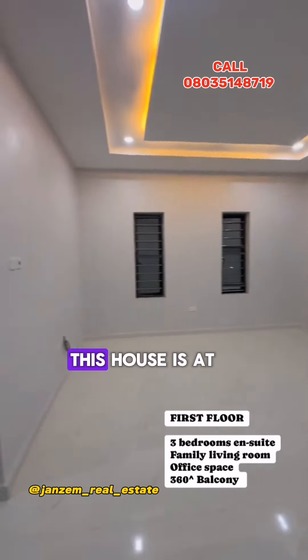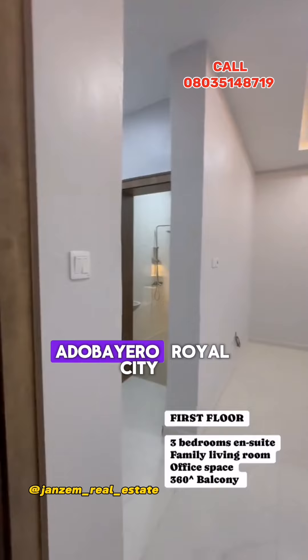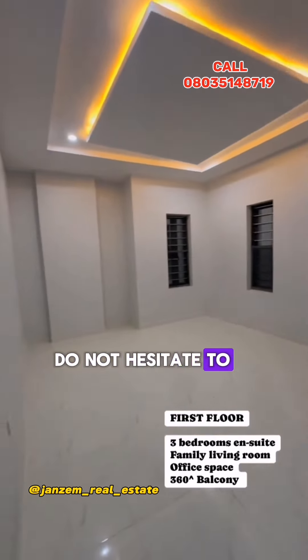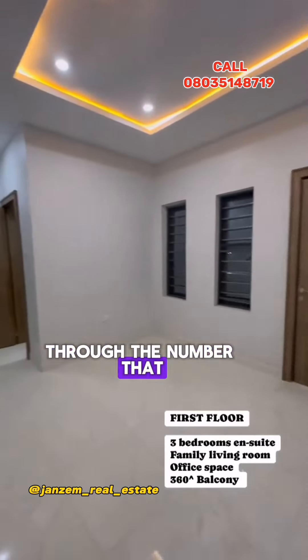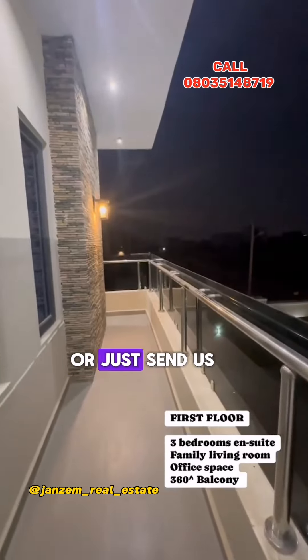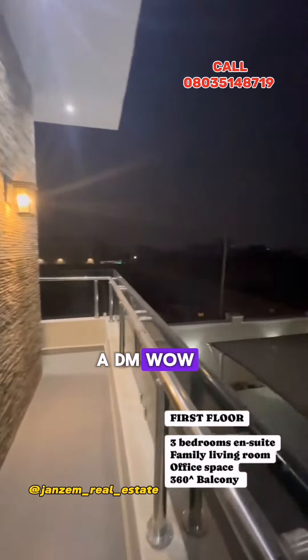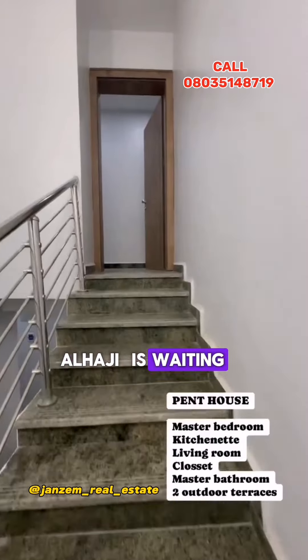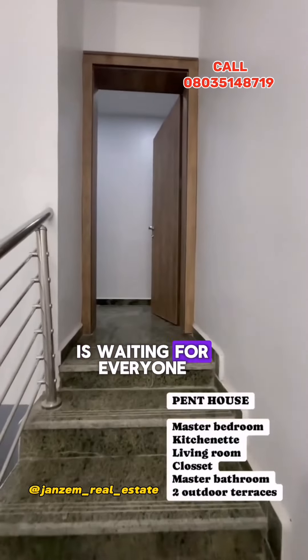Don't forget this house is located at Adobe Royal City, Manawa, Kano. For more inquiries, do not hesitate to contact us — call the number you are seeing on your screen or just send us a DM.